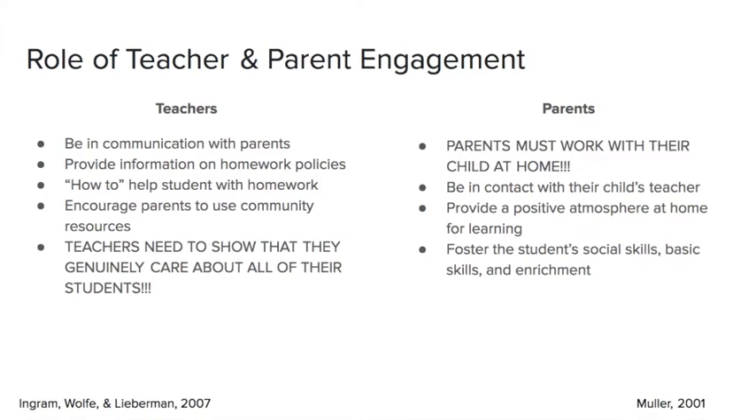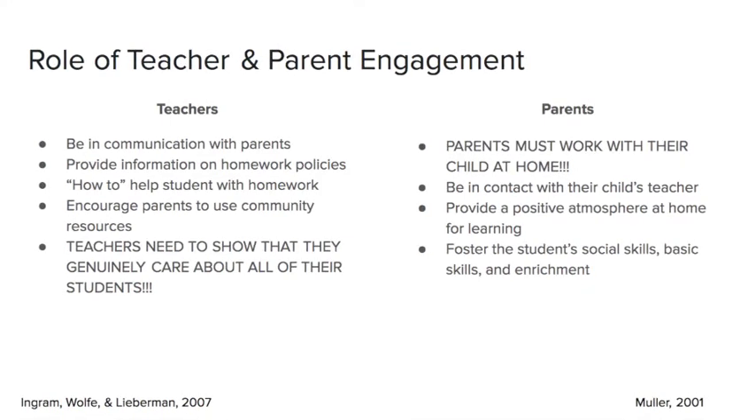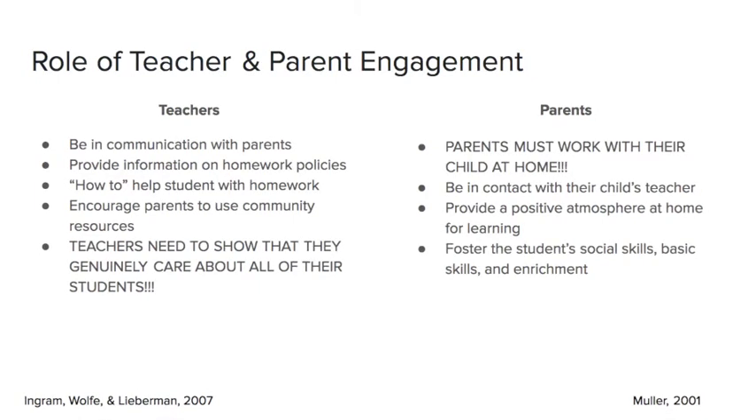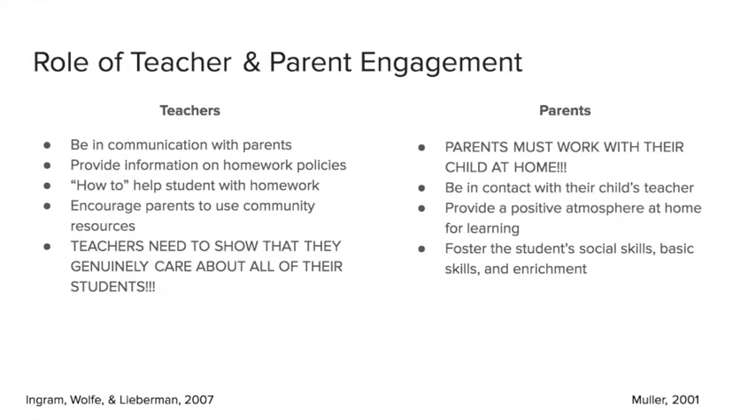For parents, they must work with their child at home. They have to be in contact with the teacher, promote learning at home — whether it be reading, practicing math facts, whatever it is — and foster social skills, basic skills, and enrichment for their children.